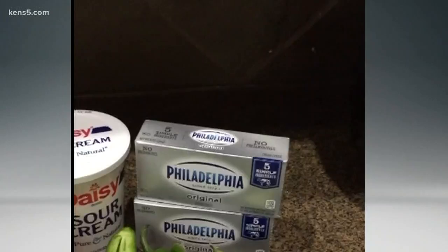We've got chorizo, hot sauce, one red onion, sour cream, Philadelphia cream cheese, and of course the jalapeños. Now we're going to hollow these out. Wash them up real good, cook the chorizo, brown it up, and then we'll show you the mixture.